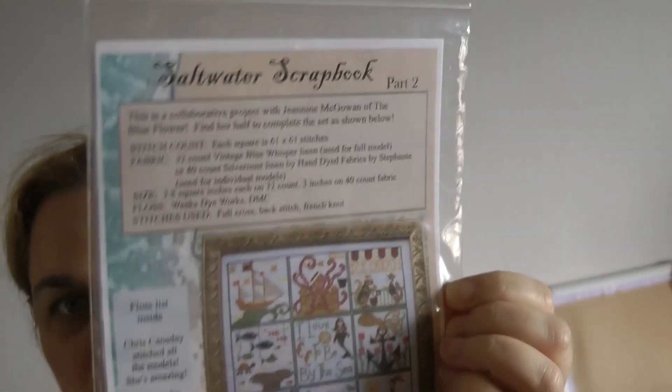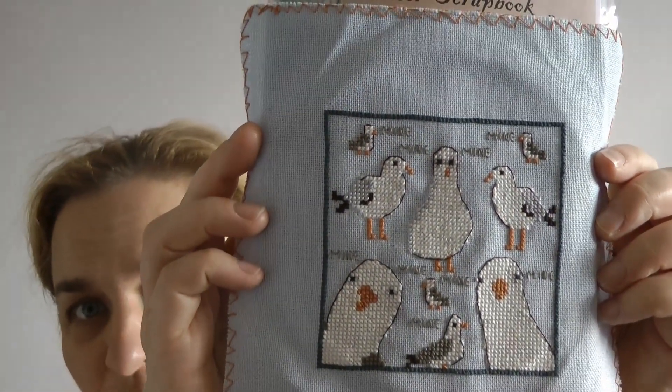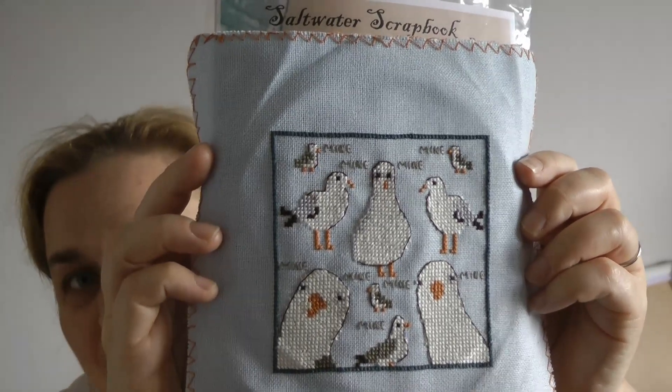Another finish is the Saltwater Scrapbook Lindy Stitches — this is part two; part one is by The Blue Flower. You can make them into one big thing or individual pieces. I was doing just the seagulls, which I'm going to turn into an ornament — it's a bit big for an ornament but we'll see. I did add the word 'mine' because every time I look at it I can only think of Finding Nemo and the seagulls going 'mine,' and then the memes that go 'mum.' It brings back nice memories.